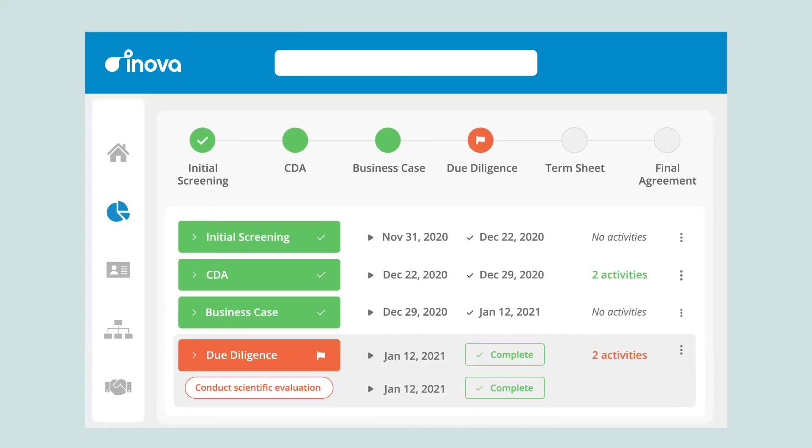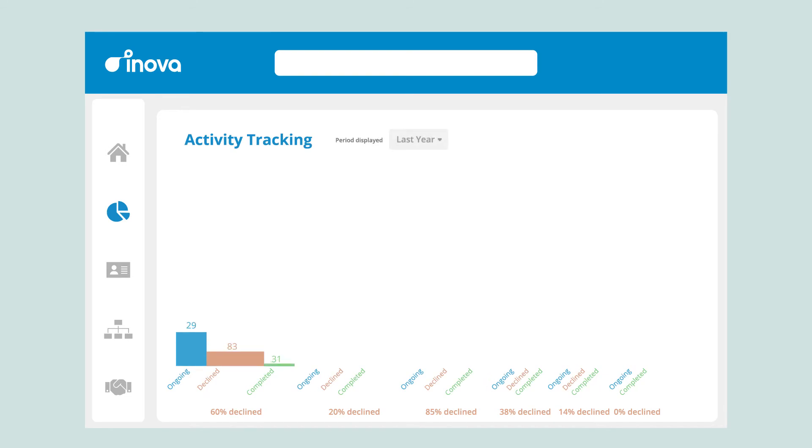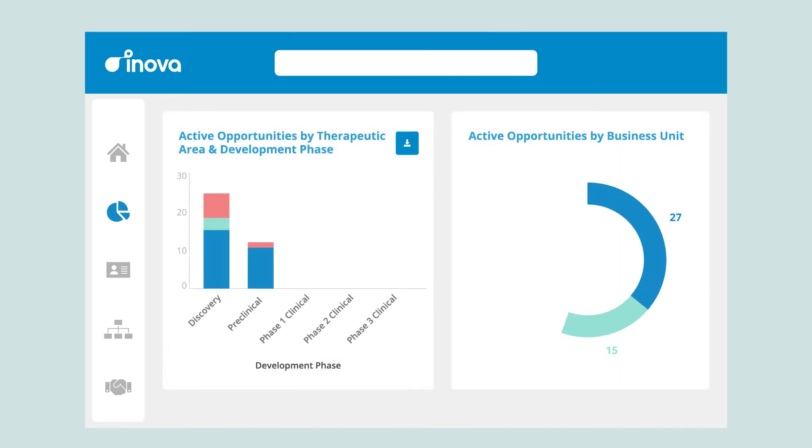Innova has everything you need to structure, manage, and accelerate your partnering opportunities. After deal signature, hand off the partnership and all its information to the alliance manager with one click. Innova has everything you need to reduce risk and maximize the value of your alliances.